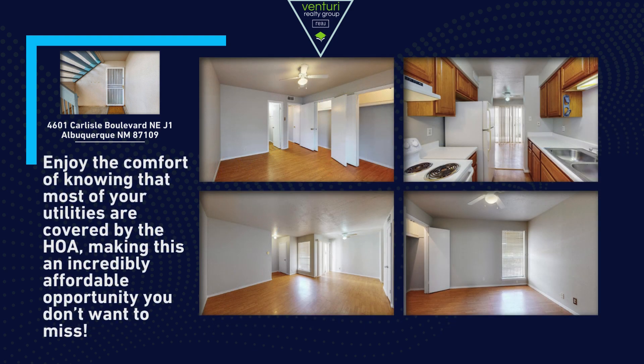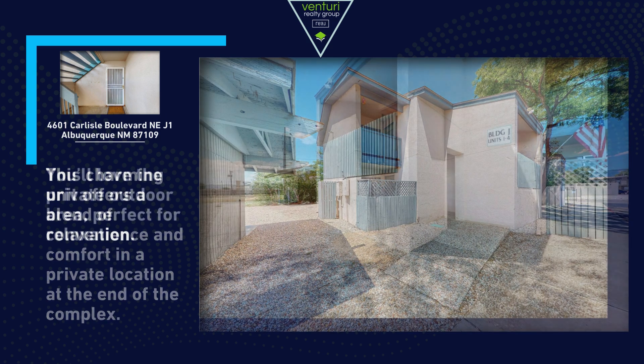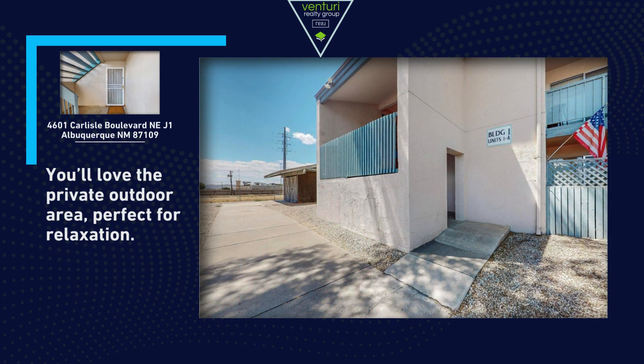Enjoy the comfort of knowing that most of your utilities are covered by the HOA, making this an incredibly affordable opportunity you don't want to miss. This charming unit offers a blend of convenience and comfort in a private location at the end of the complex. You'll love the private outdoor area, perfect for relaxation.